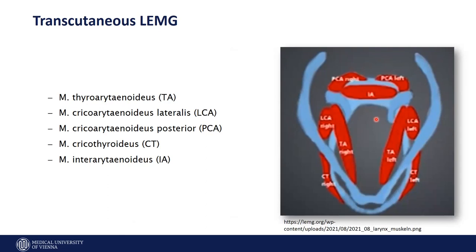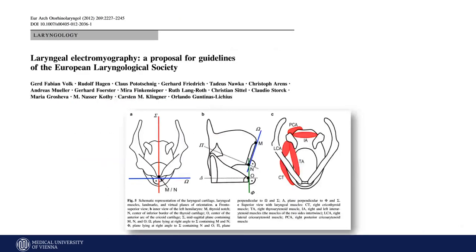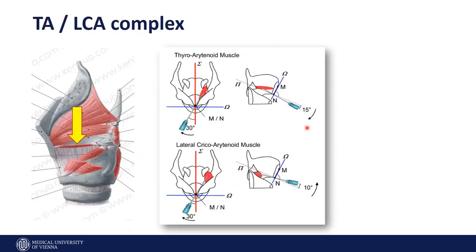It is very helpful to follow the recommendations given by Fabian and co-workers in their 2012 publication. They did a great job explaining how to localize the TA, the LCA, the CT, the PCA, and also the interarytenoid muscle. If you follow these recommendations, you might be successful in reaching the right muscle. Sometimes the shape of the thyroid can vary, so you have to consider the angle — how to insert the needle at 15, 16, or 17 degrees — and whether you go from paramedian upward or from median more to the lateral part, depending on the patient's anatomy.